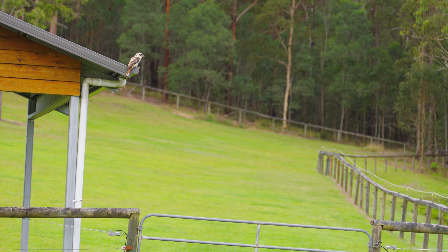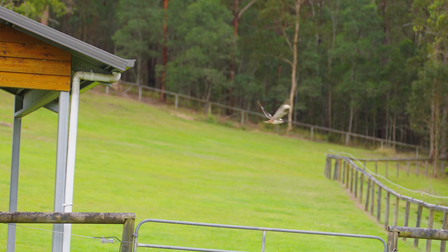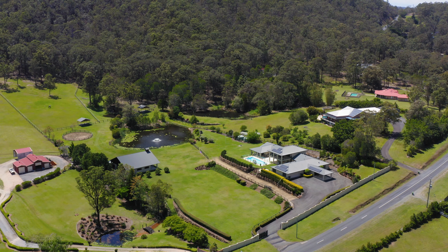Set against the idyllic backdrop of rolling greenery, lush forestry, and abundant wildlife, welcome to a sprawling equestrian estate spanning six parkland-like acres.